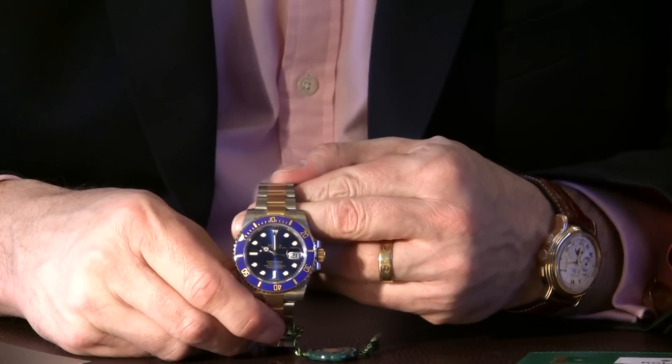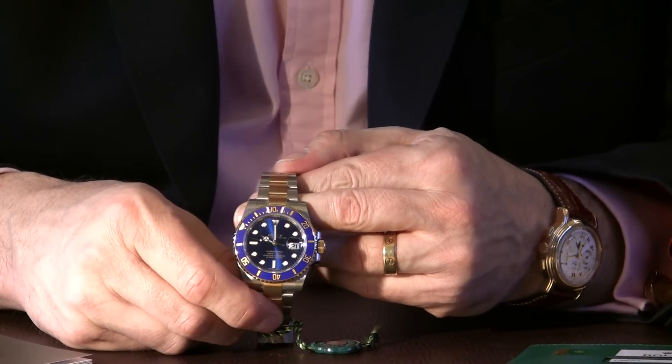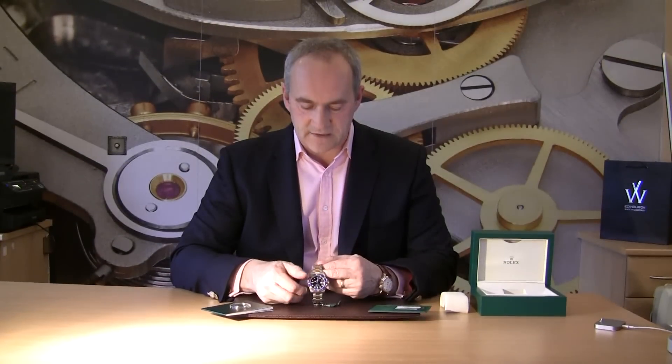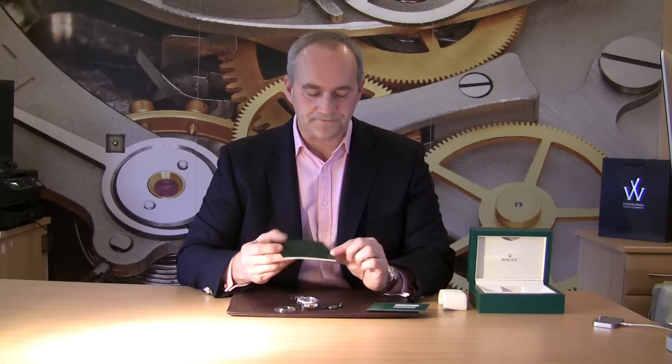So that's the watch — November 2015, unworn, great saving on the price. It comes with its inner box, outer box, and protective sleeve. It has the green hang tag showing the five-year warranty, the protective bezel protector, the Submariner instruction manual, and the warranty card. They no longer have papers — they have a warranty card and a worldwide service guarantee — so it's what I would call a complete set watch.